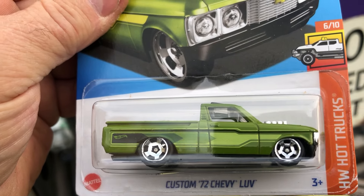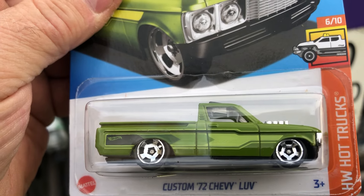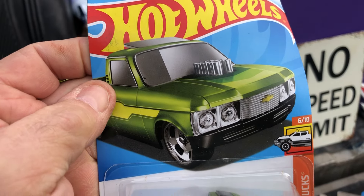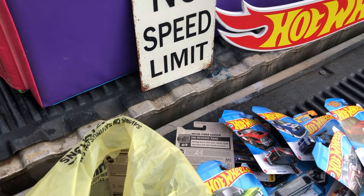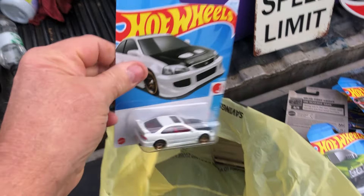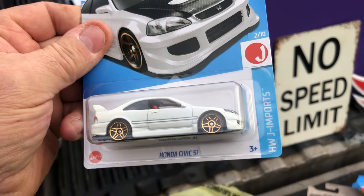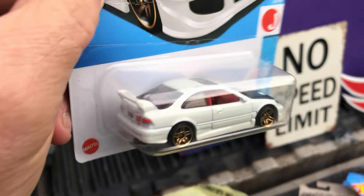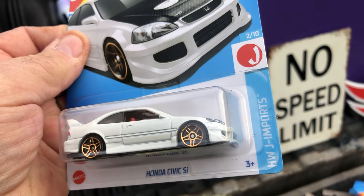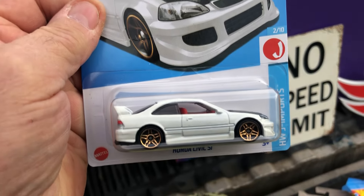We got a Custom Chevy LUV '72 — pretty neat. And we got a little Honda Civic Si, little white with the black hood, HW JM Ports — pretty hot.